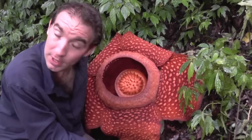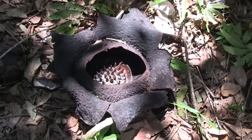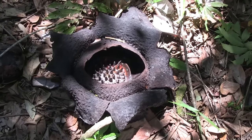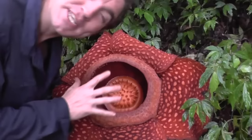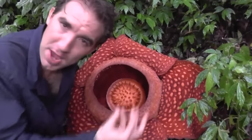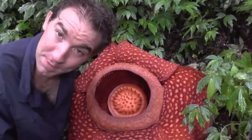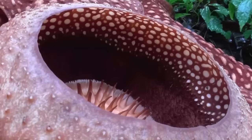But the bloom itself lasts for only about six to seven days, then it dies and rots. It's a parasite. It has no leaves. It consists of a fibre of tissues inside a vine called the Tetrastigma vine, and once in a while it blooms.